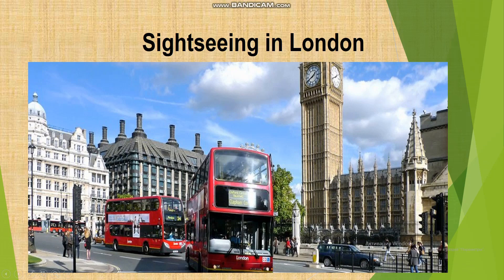Hello, my name is Yeva Chupylka. I am 11 and I am a pupil of the Sixth Form. I would like to represent you some popular sights of London, the capital of the United Kingdom of Great Britain and Northern Ireland. There are lots of interesting and attractive places in London.